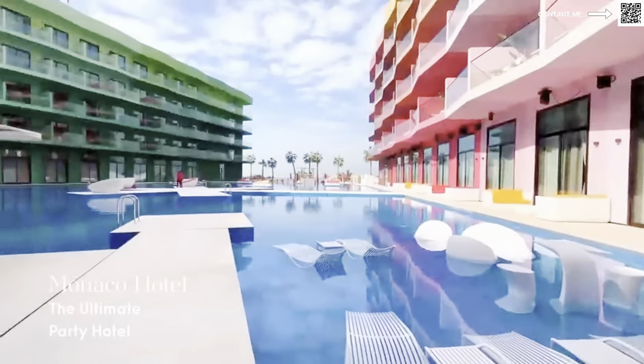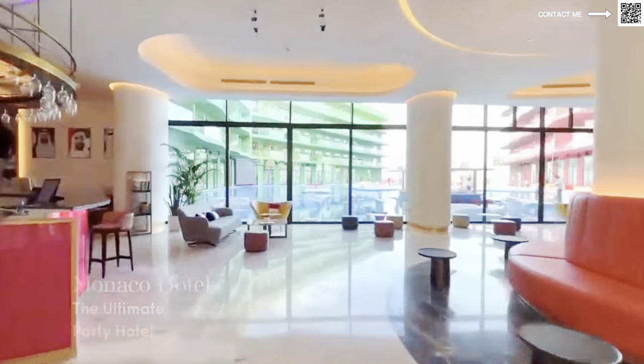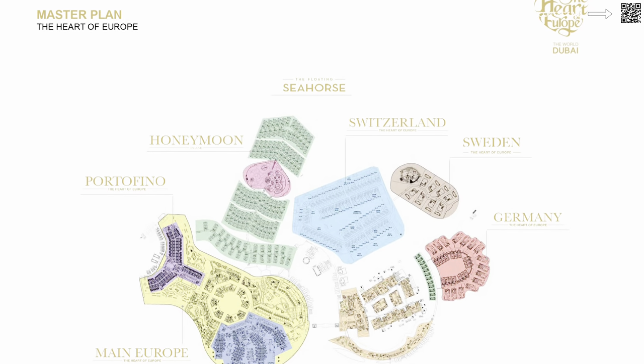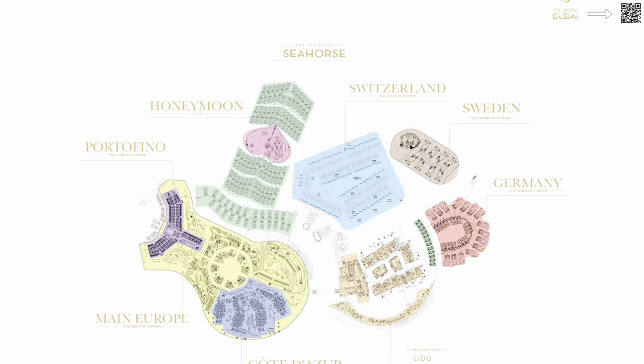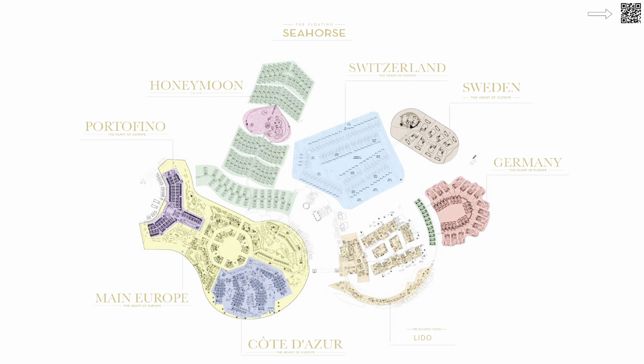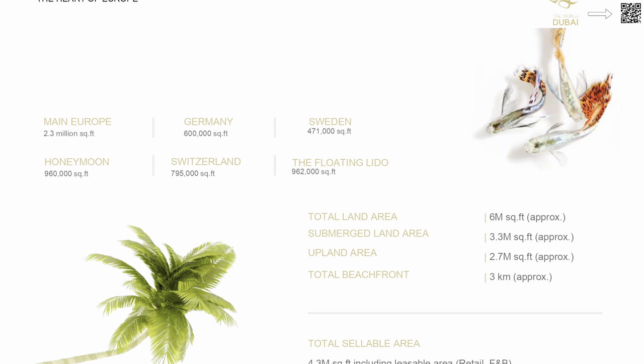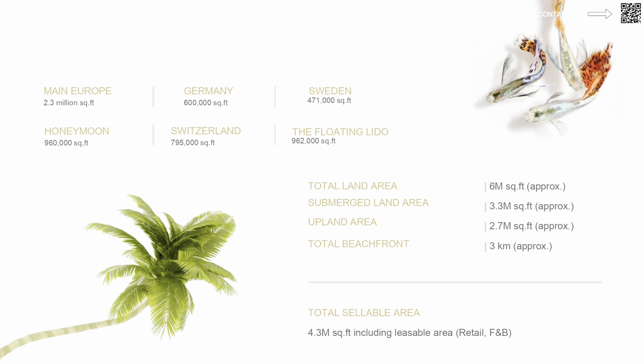Here's a view of the six islands — a very unique, iconic area. A lot of it is ready, so you can physically go and see it. They have a raining area and an area with snow, just like in France. The six islands include the Portofino Hotel, the main European island, Switzerland, Sweden, Germany, and Côte d'Azur. Looking at sizes, we're looking at almost 2.3 million square feet for main Europe, and around 600,000 square feet for Germany and Sweden respectively. The total land area is over approximately 6 million square feet.